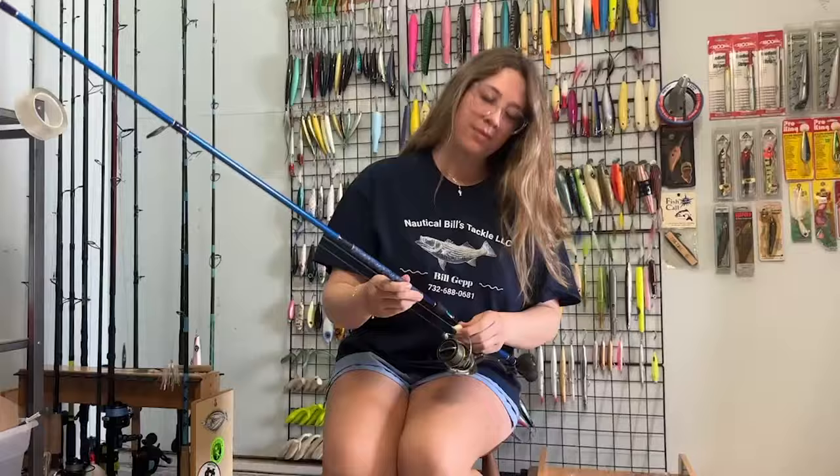Before we begin, we've got a couple of news items to share with you. The first one comes to us from the Fisherman's own Jenny Ackerman. She's going to give us a profile of everyone's favorite October fish, the blackfish.